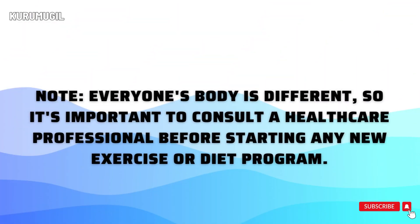Note: everyone's body is different, so it's important to consult a healthcare professional before starting any new exercise or diet program.